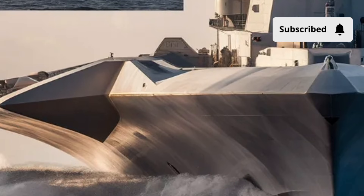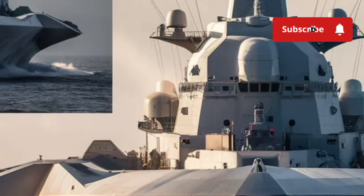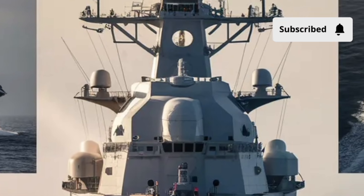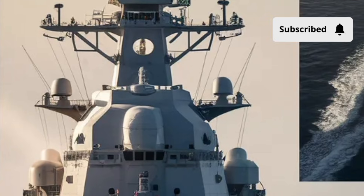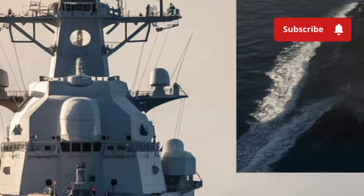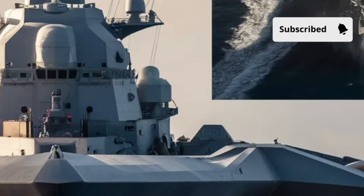Speaking of weapons, the Zumwalt carries a formidable arsenal. Its primary armament includes the advanced gun system, capable of launching long-range precision strikes far beyond the reach of traditional naval artillery. Additionally, the ship is equipped with vertical launch systems that can deploy a wide array of missiles for anti-air, anti-ship, and land attack missions.